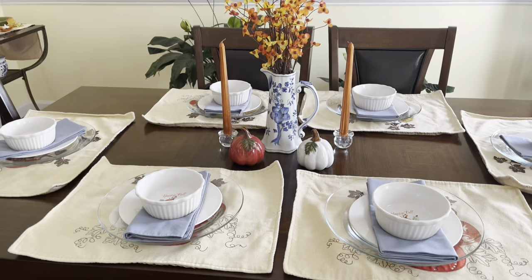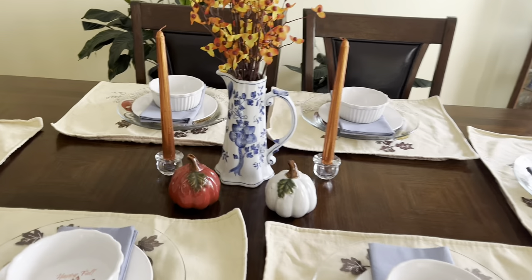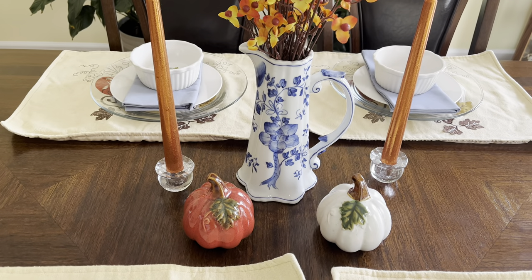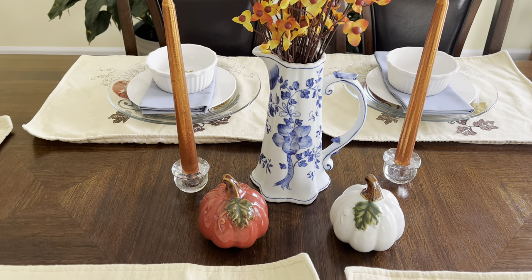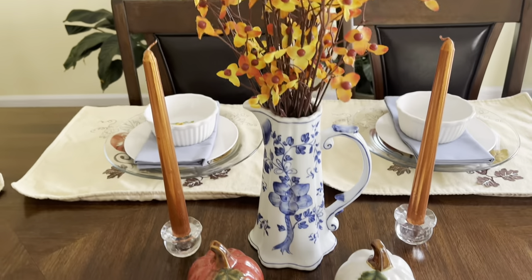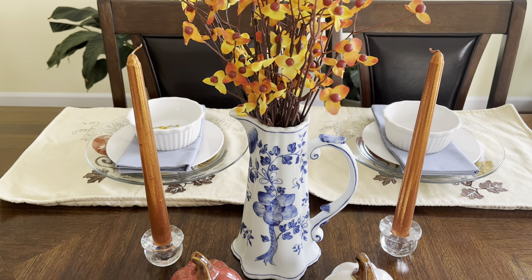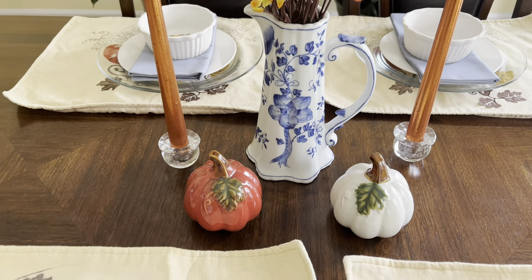Okay, so that was the kitchen — moving on into the dining room. I really love this blue vase that was my mother-in-law's, so I still wanted to keep it out and incorporate it into our fall colors. I just put some simple little flowers down inside of it and some copper-looking fall-colored candles, and then two little pumpkins.